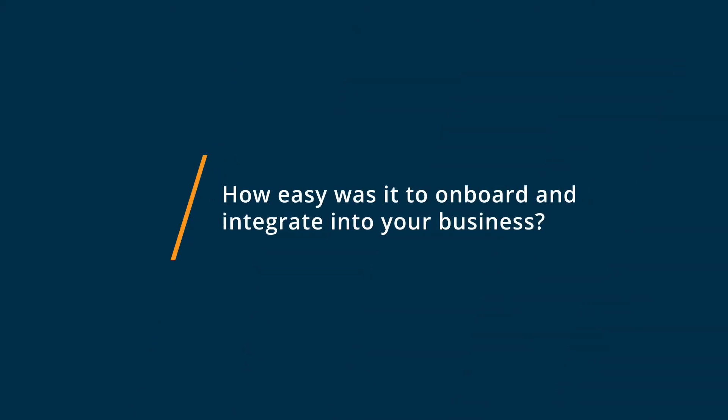I found Monday.com very easy to integrate. It's very intuitive software, and with the upgrades I added along the way, I found it very simple to add things in and change things around. I did do three or four different iterations of the boards that I wanted, and now I consistently use my boards all the way across every single one of my groups.